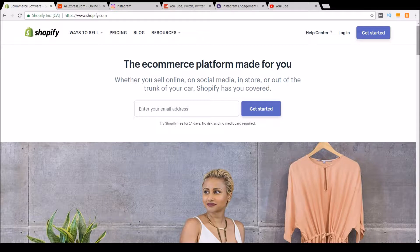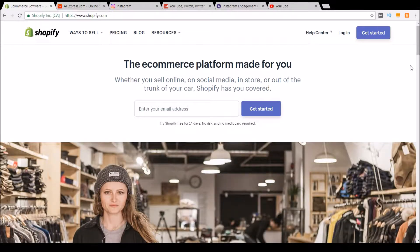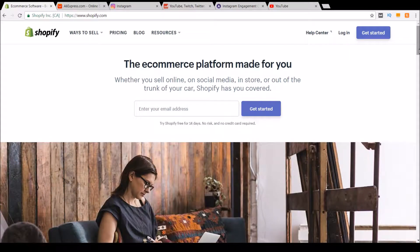Now we're here on my computer and I'm going to show you the quick steps that you need in order to have a successful Instagram influencer campaign together with your Shopify store.